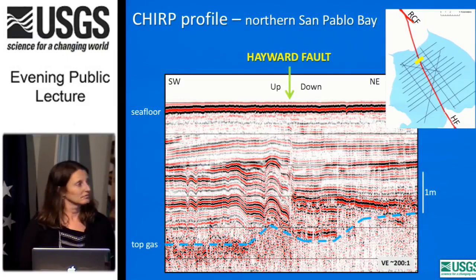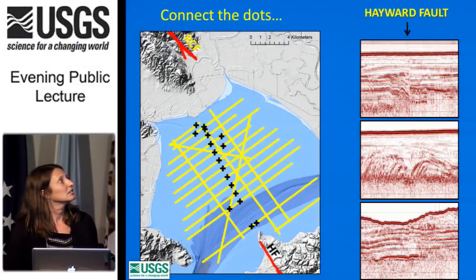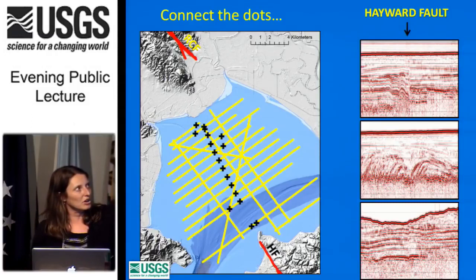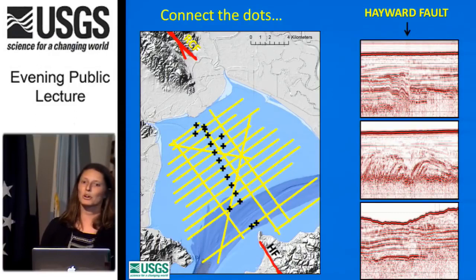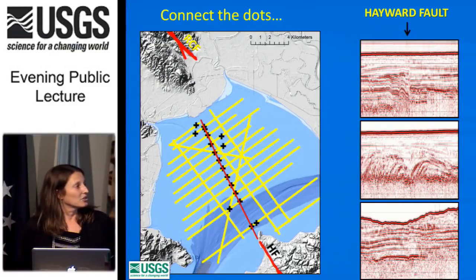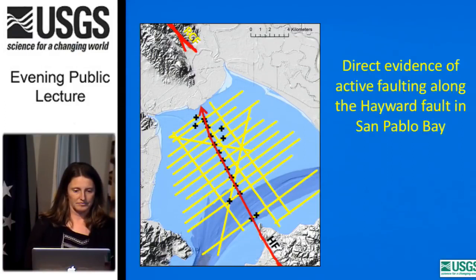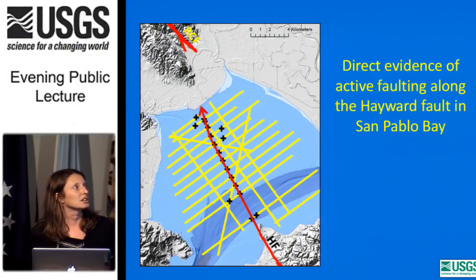How do we map this fault across the bay? We look at all the cross-sections, identify where the sediment section is broken, put a mark on the map, and connect the dots. We see that as the fault traverses the bay from south to north, it bends slightly — about 10 degrees to the right — towards the Rogers Creek Fault. With these CHIRP data, we have the first direct evidence of active faulting along the Hayward Fault in San Pablo Bay.